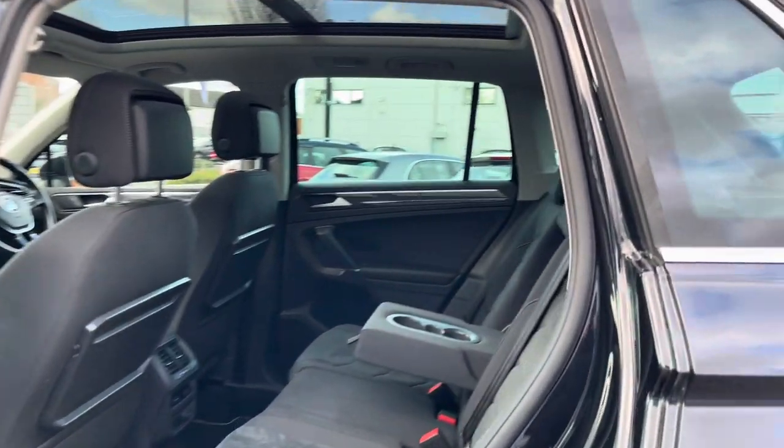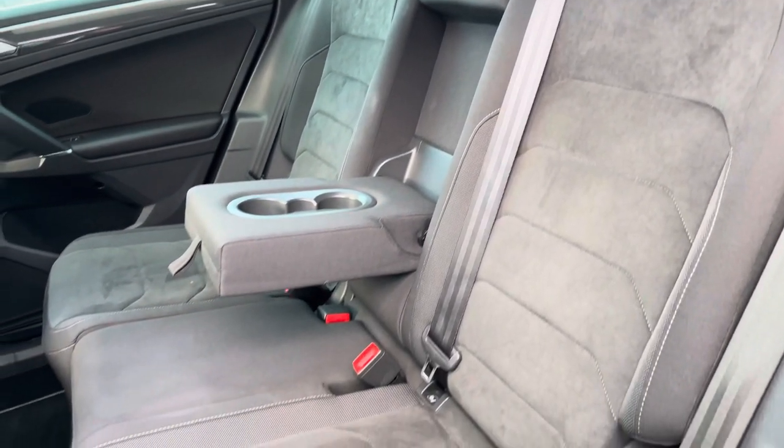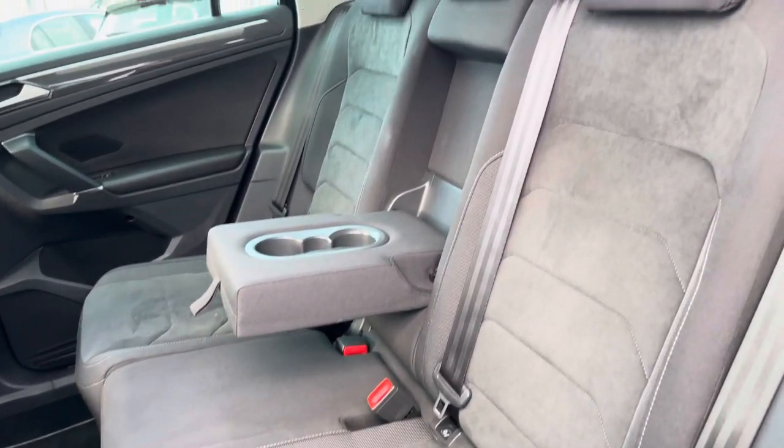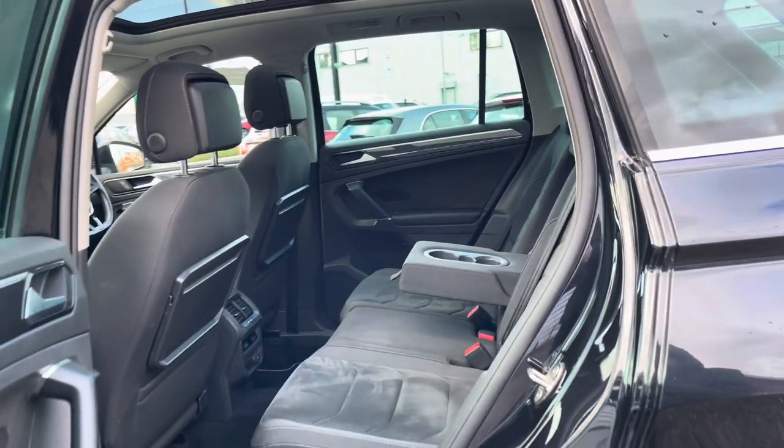Taking a look inside to the rear, you'll find your gorgeous part cloth and suede interior. You do have ISOFIX points on the outer seat, so you can easily fit a child seat into the vehicle and be sure it's safely secured for peace of mind.